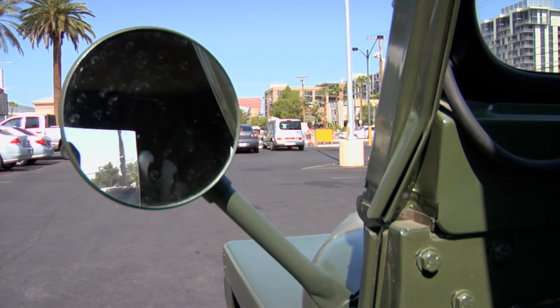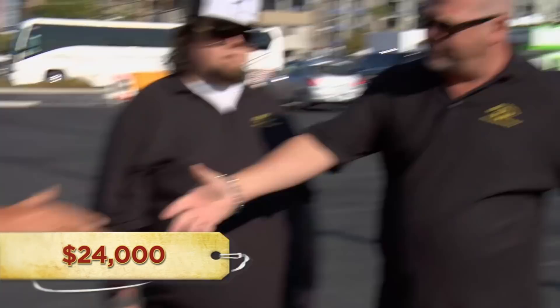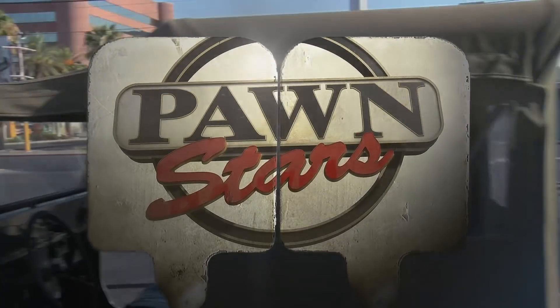How much did you want for it? I'd like to get $23,000 to $24,000 for it. Just the fact is, I don't know enough about them and I don't know exactly what they're worth. So do you mind if I have someone come down? Not at all. Let me go give a call and I'll be right back. I'm excited the expert's coming in to look at it. I think he'll recognize the quality and how good this vehicle really is.